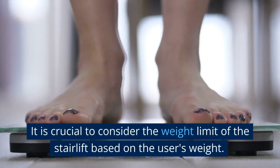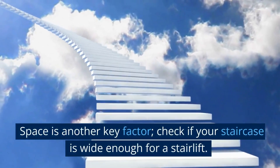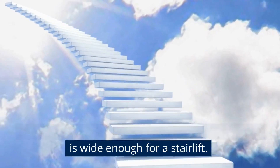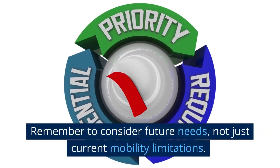It is crucial to consider the weight limit of the stairlift based on the user's weight. Space is another key factor — check if your staircase is wide enough for a stairlift. Remember to consider future needs, not just current mobility limitations.